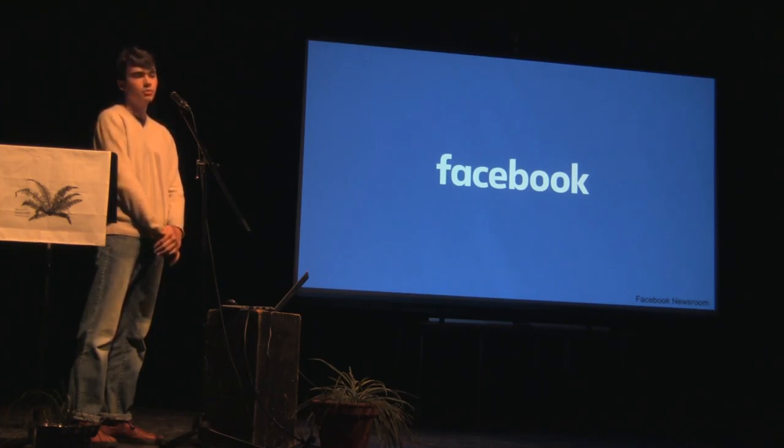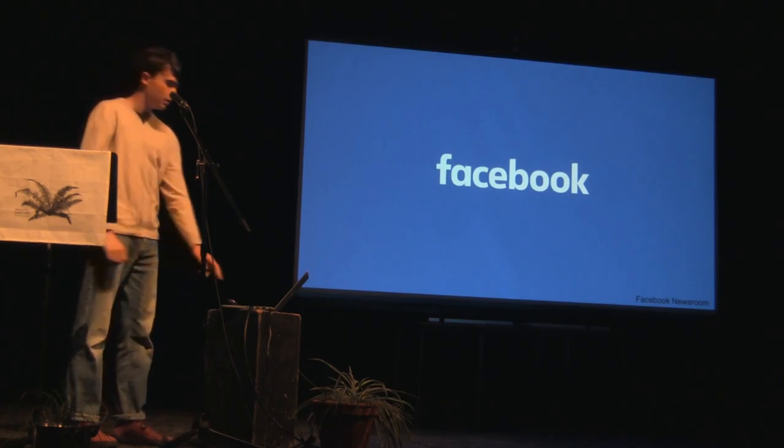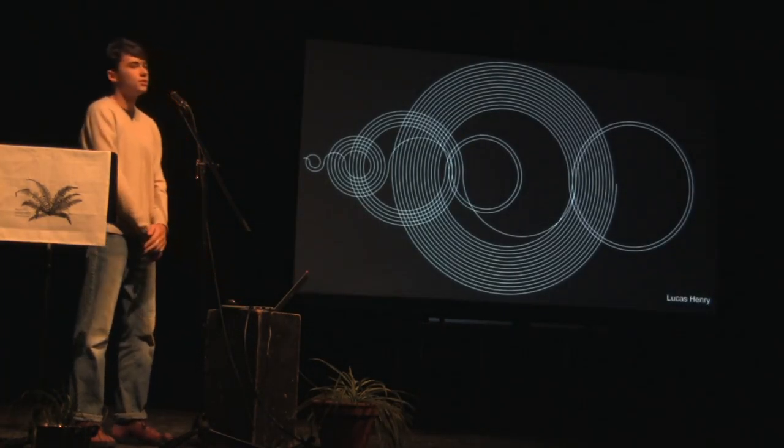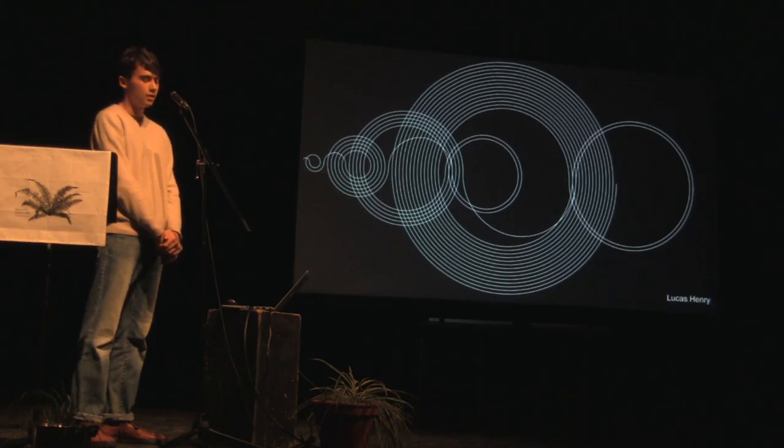This keeps going, and before I know it, I can make a website or anything else I want. As you can see, there are really only two steps: pick somewhere to start, and explore. It doesn't matter where you start, and it doesn't matter where you go. You can set goals and make work to achieve them, but the goals are really just an excuse to keep learning.